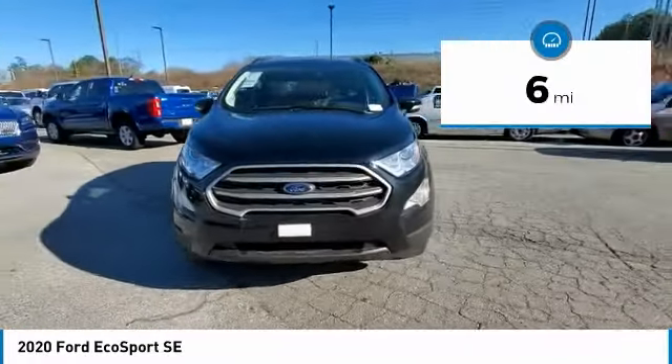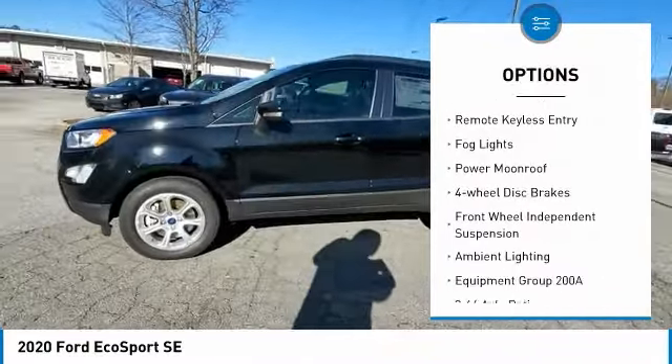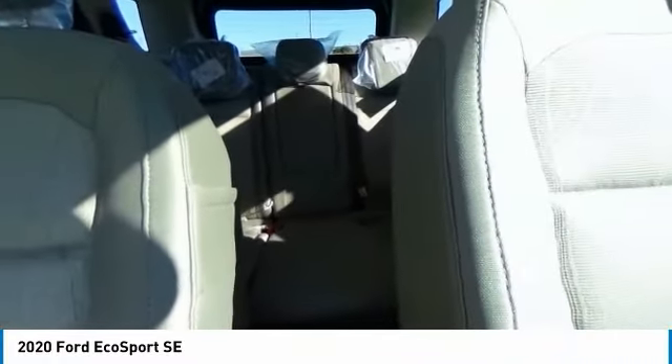Here are some of this vehicle's great options: electronic stability control, alloy wheels, brake assist, traction control, remote keyless entry, fog lights, power moonroof, 4-wheel disc brakes, front wheel independent suspension, and ambient lighting.